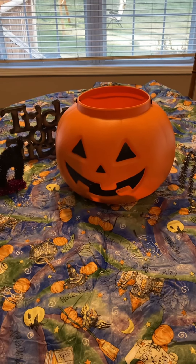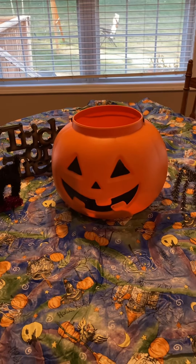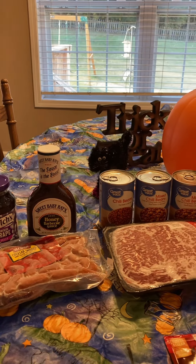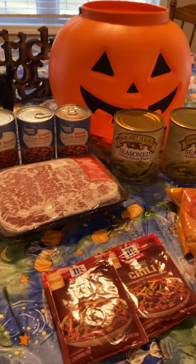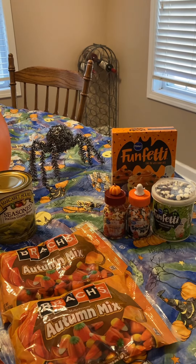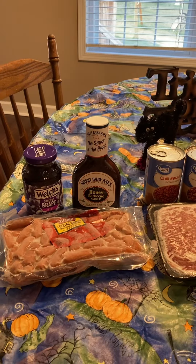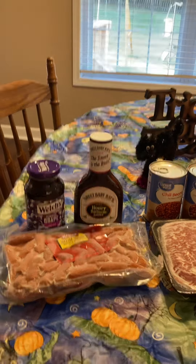We have some family that comes over. It's not a huge party, but there's about 10 to 15 of us and we all have dinner and then we take our kids trick-or-treating. We kind of do a potluck sort of thing where we provide most of the food, but we also have people bring other things too. I wanted to go ahead and film this for you guys so you can see what we do. Let us know in the comments what your traditions are for your family.